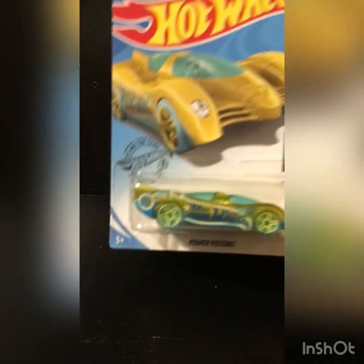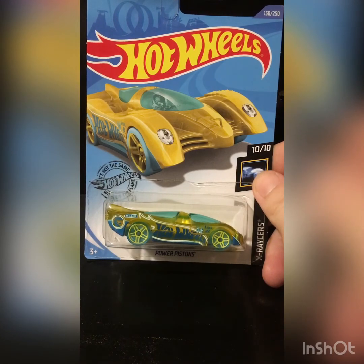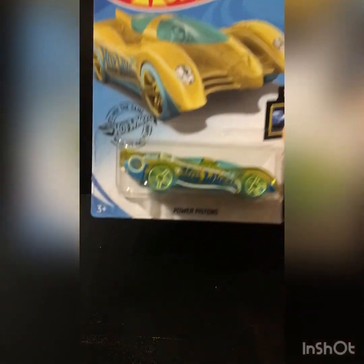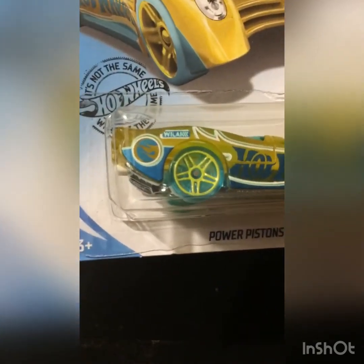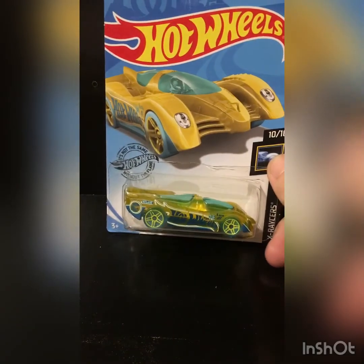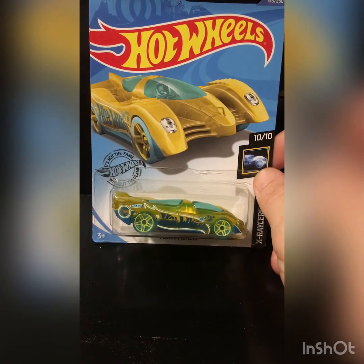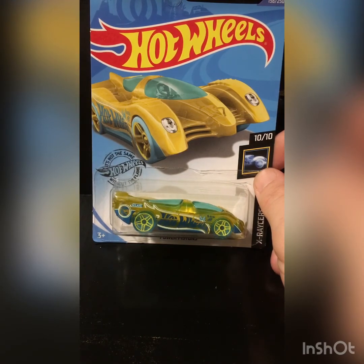I'm in a giddy mood. I had a good time. This is one of the best hunts I've had in weeks. And then the guy before me was nice enough to leave one treasure hunt — Power Pistons for the J case. You see that circle flame logo? Fantasy castings don't really do it for me, but I am definitely a treasure hunter. They are fun to find. That is a fact.